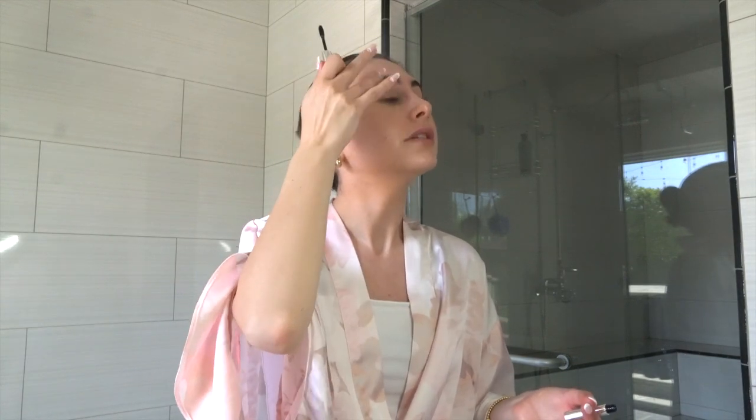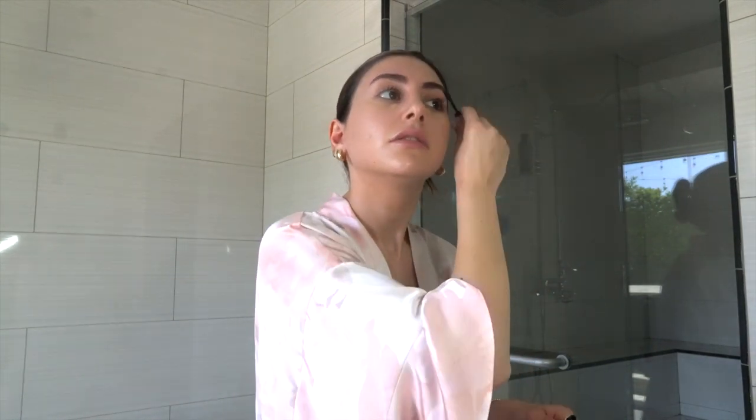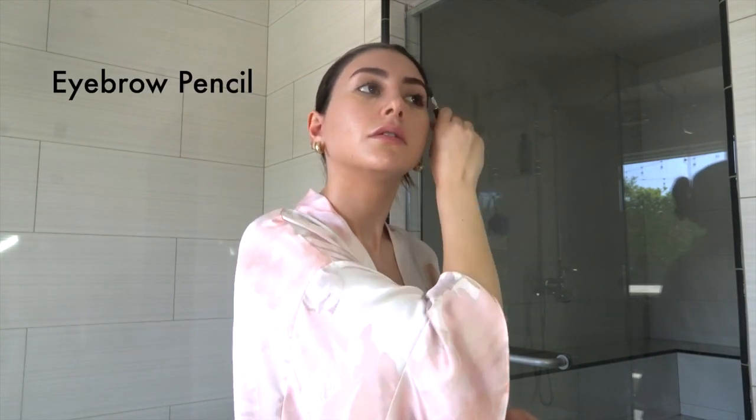While I let the concealer settle, I'm going to go in with my Anastasia Beverly Hills brow gel. Soap brows and fluffy brows are the new thing — they're the new wave, the new trend. I just basically take this and fluff up my brows. I try not to put too much because I don't want it to stiffen them up. Then I take my eyebrow pencil and basically just fill in the gaps that are a little sparse. Now that my brows are done, I'm going to start blending out the concealer using my fingers, because they warm up the product and it blends better.